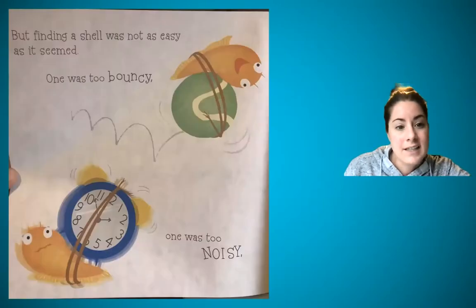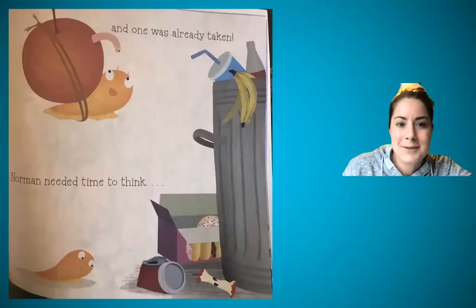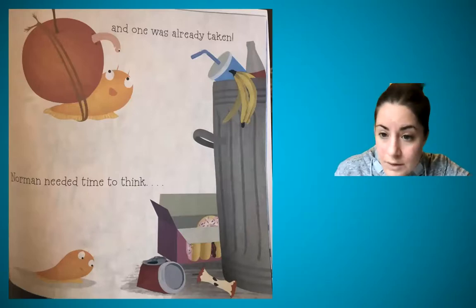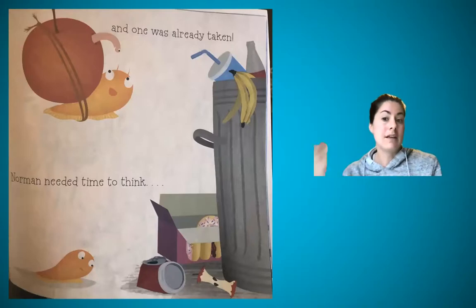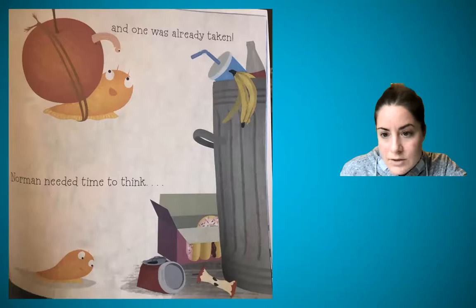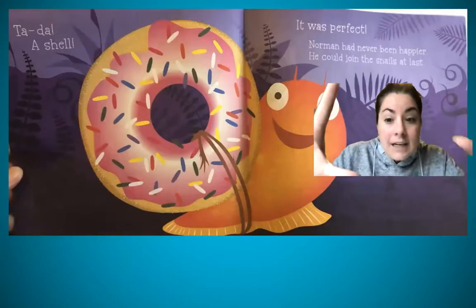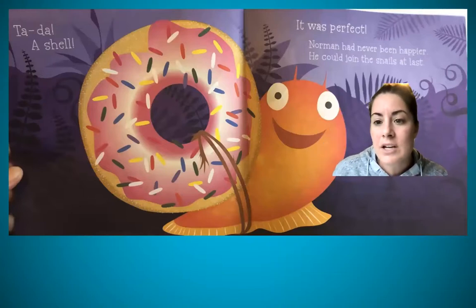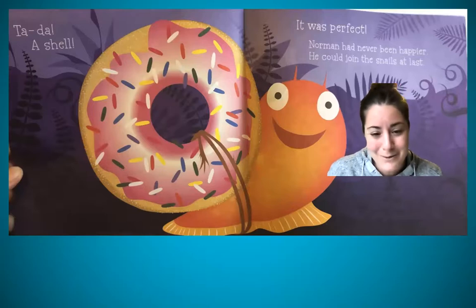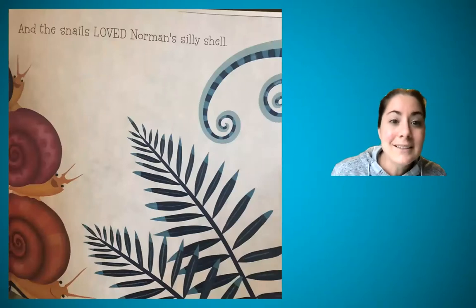But finding a shell was not as easy as it seemed. One was too bouncy. One was too noisy — it's got an alarm clock, that's definitely too noisy. And one was already taken — it's like an apple and there's a worm in there. Norman needed time to think... Do you see the ellipsis? That sentence might be completed on the next page or it's just an unfinished thought. Ta-da — a shell! He found a donut by the trash can. It was perfect. Norman had never been happier. He could join the snails at last. And the snails loved Norman's silly shell — it is pretty silly compared to everyone else's.